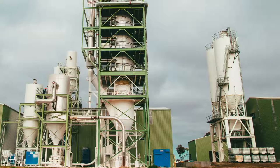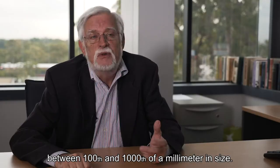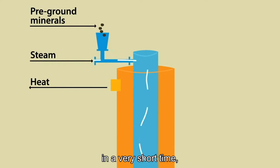The Calyx flash calcination, or CFC process, involves grinding minerals or other feedstocks to between one hundredth and one thousandth of a millimeter in size, then flash heating them in an externally heated reactor in a very short time, up to about nine hundred and fifty degrees centigrade.